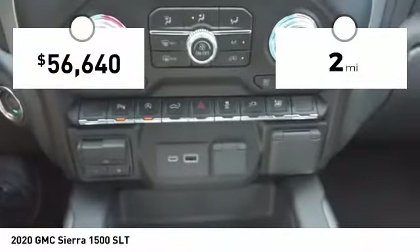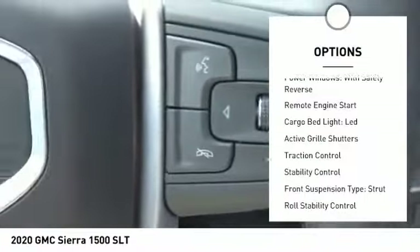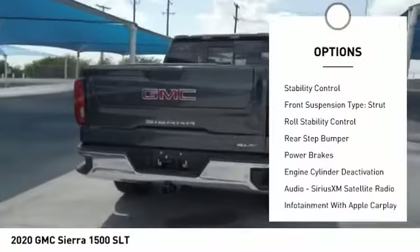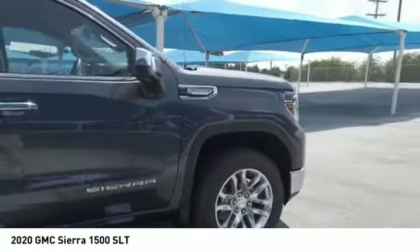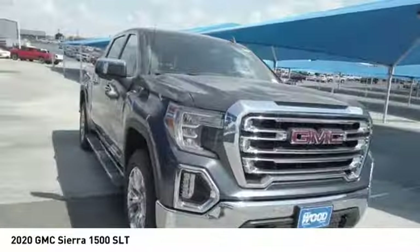This vehicle has less than 100 miles. Here are some of this vehicle's great options: power windows with safety reverse, remote engine start, cargo bed light, LED, active grille shutters, traction control, stability control, front suspension type strut, roll stability control, rear step bumper, and power brakes.